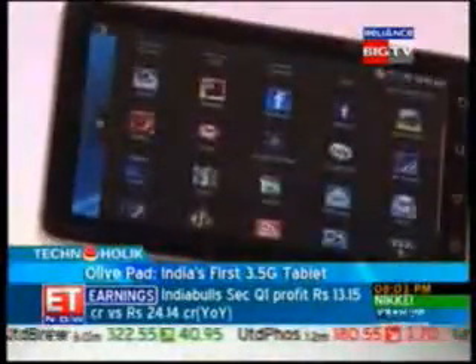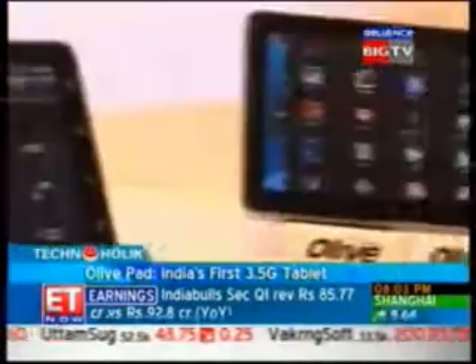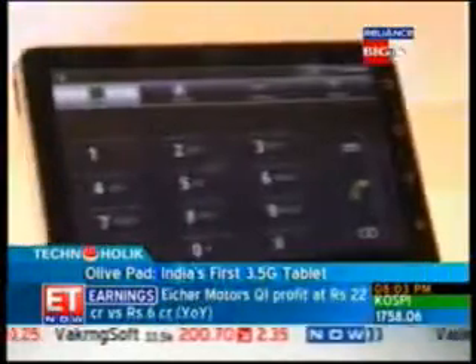The OlivePad runs on the Google Android operating system, version 2.1, and comes with a 7-inch screen, 32GB internal memory, Wi-Fi, and Bluetooth. It can also be used for making video or voice calls on a 3G network with its CDMA capabilities.